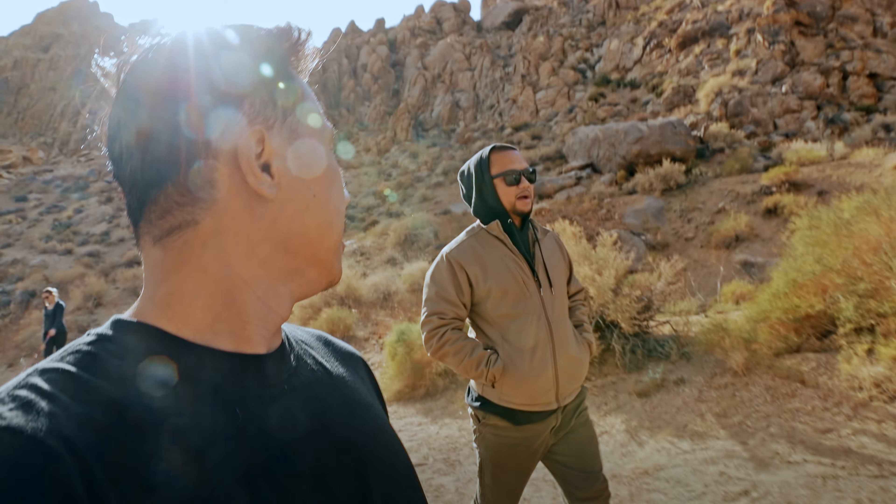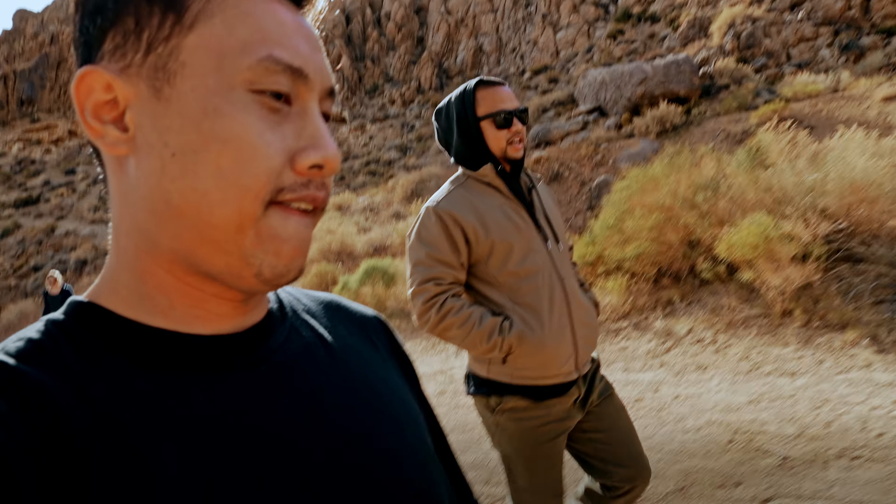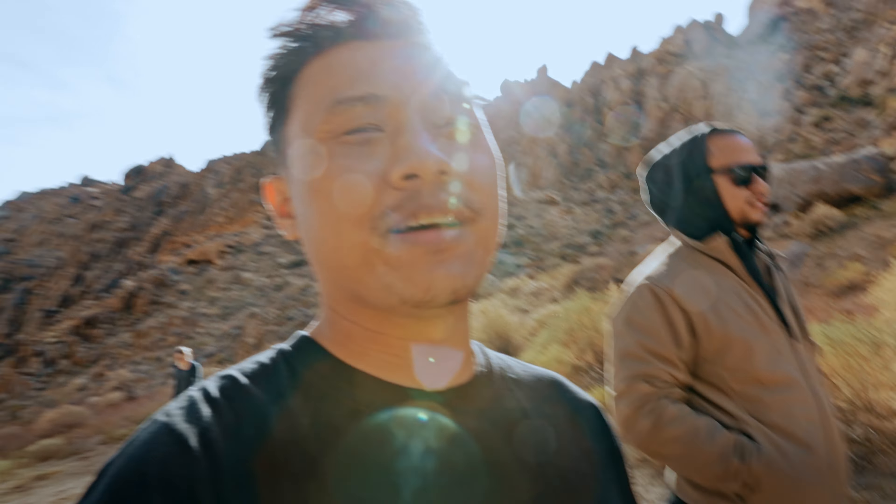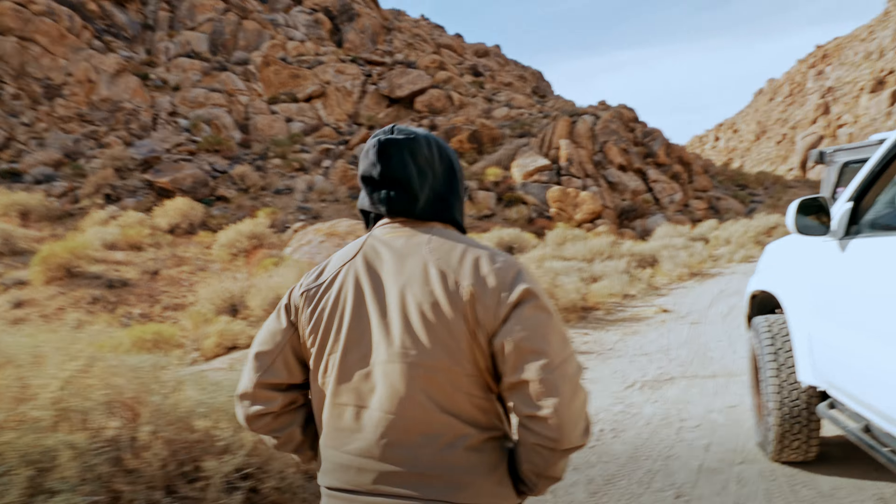I guess we got that done, time to head to camp. We'll see what's left of Alabama Hills since this place got so popular — half of it's closed off now. Thanks to, not gonna say who, but you know who you are, who messed it up for all of us.